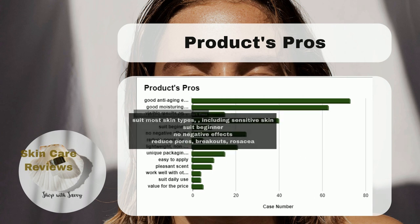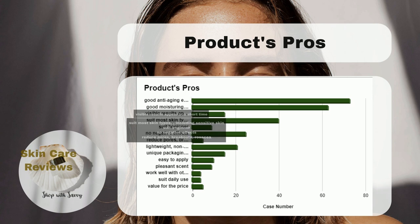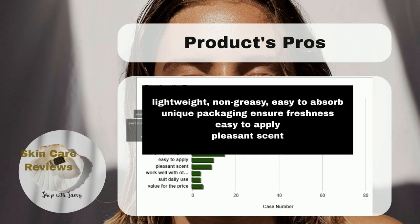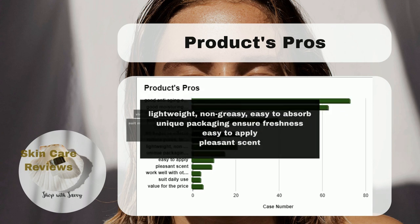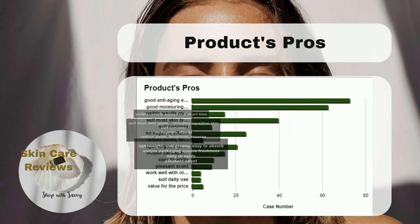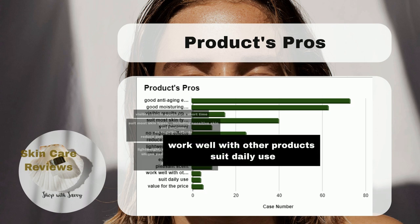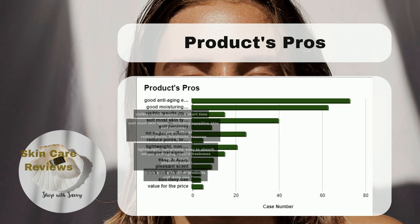The product is said to help with acne breakouts, alleviate rosacea, and reduce pores. It's particularly recommended for beginners who haven't used retinol before. Users appreciate that it's lightweight, not greasy, and easy to absorb. The unique packaging ensures product freshness, it's easy to apply, has a pleasant scent, works well with other products, and is suitable for daily use.